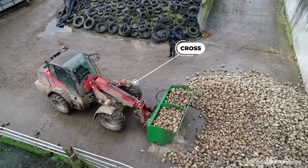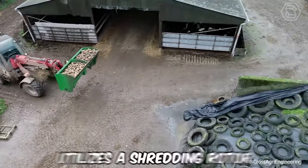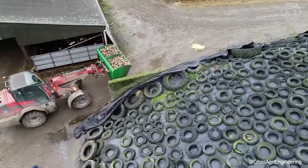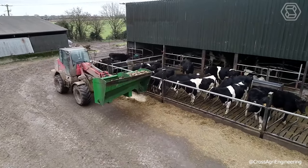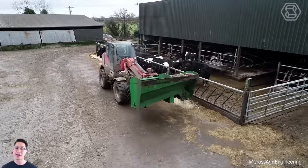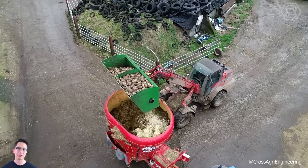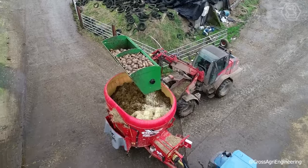The new Crossbeet Shredding Bucket is the most advanced option for loader-mounted shredders. The technique uses a shredding rotor that produces a very fine chop needed to feed cows, sheep, or other livestock. Other bucket shredders use an auger and die system that leaves the beads in large clumps and can cause animals to choke. The Crossbeet Shredding Bucket is equipped with a stone removal device that allows stones to escape without damaging the rotor itself. The shredder is also hydraulically driven, meaning there is no need for a PTO pump or any high-flow hydraulic systems.